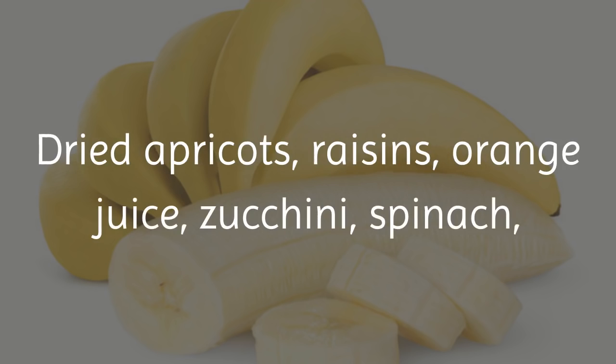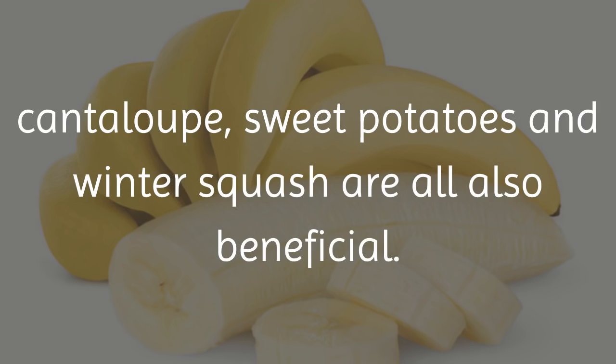Dried apricots, raisins, orange juice, zucchini, spinach, cantaloupe, sweet potatoes, and winter squash are all also beneficial.